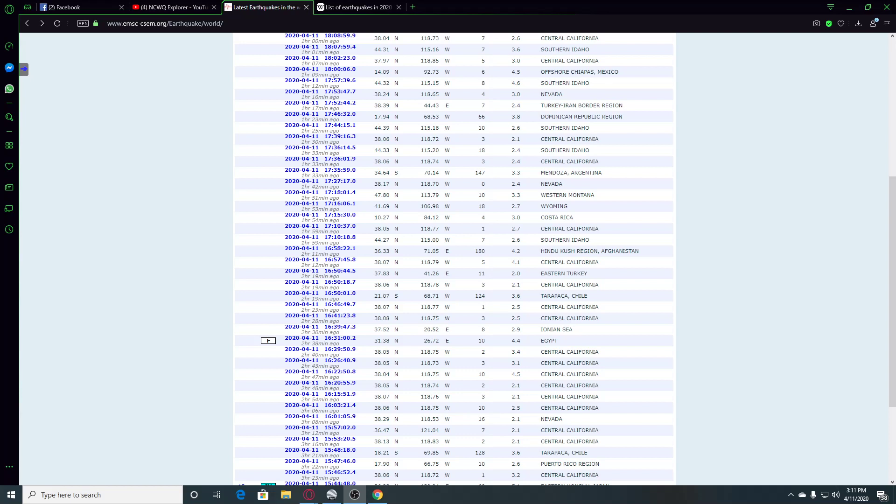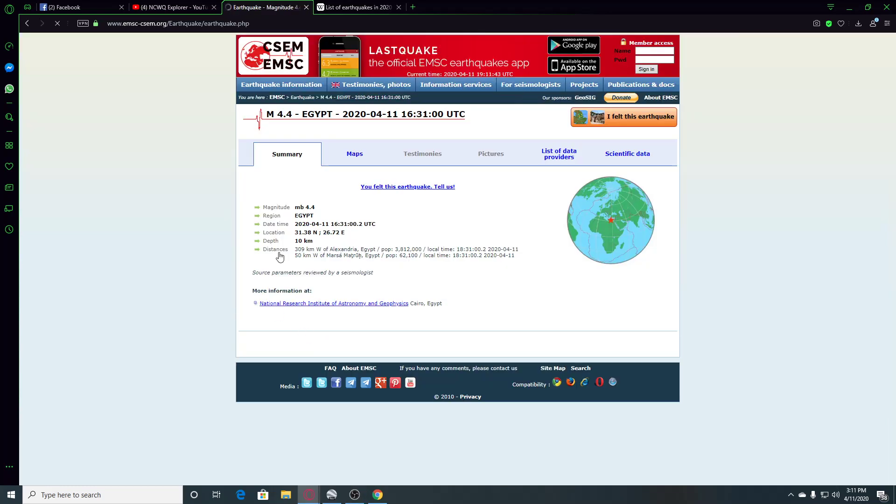Hey guys, NCWQ here. I'm looking at EMSC and you can see there was a 4.4 earthquake in Egypt. It was 10 kilometers deep, happened 2 hours and 39 minutes ago, and we're going to go check out the location.